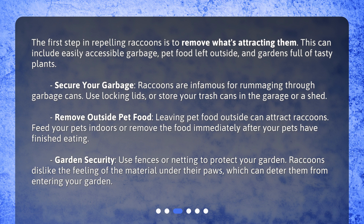Remove outside pet food. Leaving pet food outside can attract raccoons. Feed your pets indoors or remove the food immediately after your pets have finished eating. Garden security: use fences or netting to protect your garden. Raccoons dislike the feeling of the material under their paws, which can deter them from entering your garden.